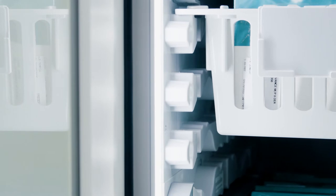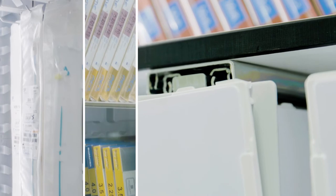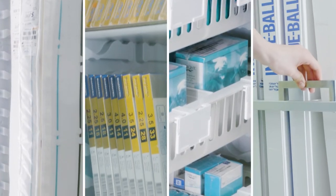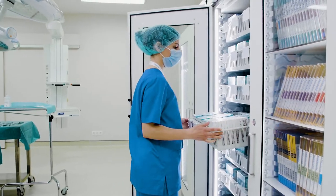The internal configuration is fully flexible, making it possible to store items of different shapes and sizes, such as catheters, stents, prostheses, laparoscopic items, and much more.